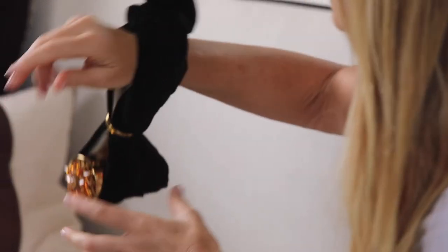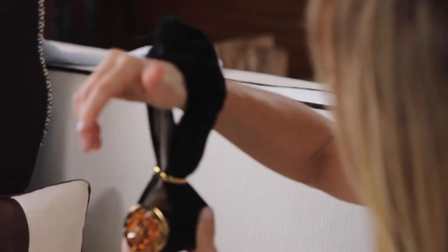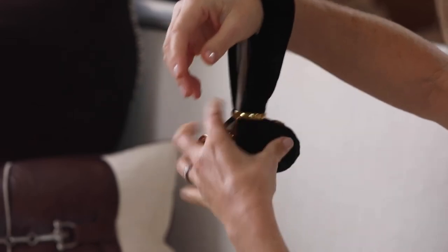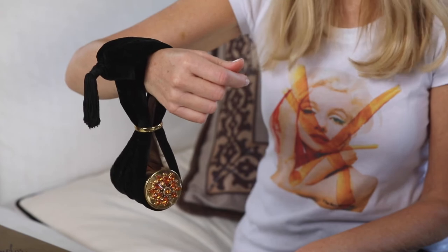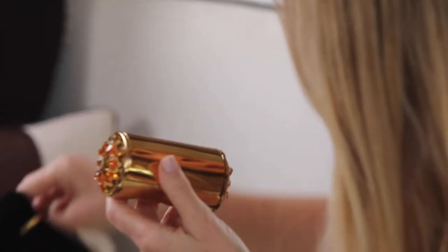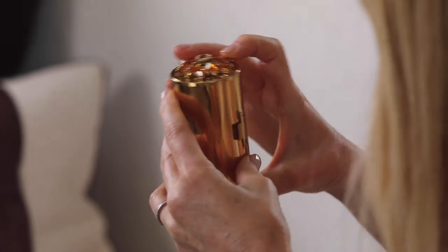She actually wore this bag, and I wanted to show you how it was worn. It's quite precarious — the bag sort of sits on this velvet holder and then you put the ring there to hold it so you can wear it. I guess you can carry it like that, but it would be very precarious, probably slipping out and falling all the time.